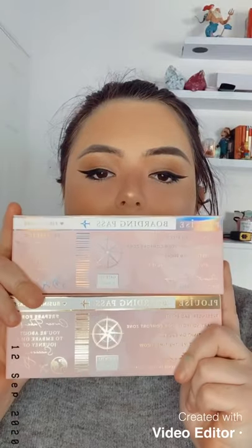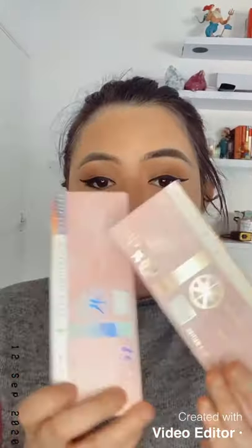Hey guys, so today I'm so excited. I'm going to try out these new P.Louise lip kits. I was sent this one by mistake because I ordered business class, but they were very kind and let me keep first class. So now I have two, so that's exciting. I'm going to try them both out.